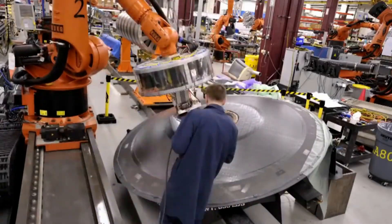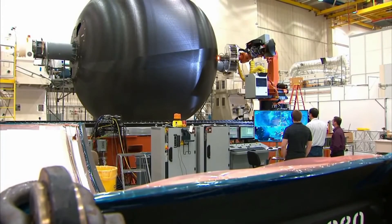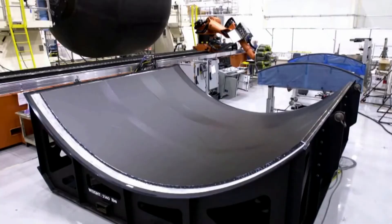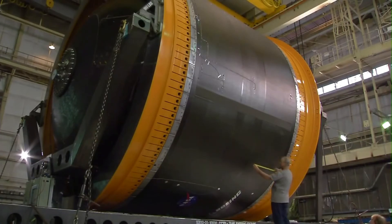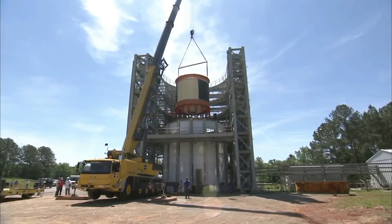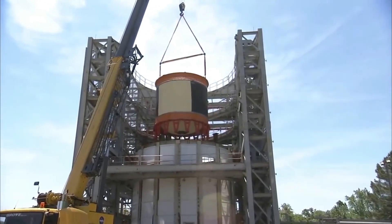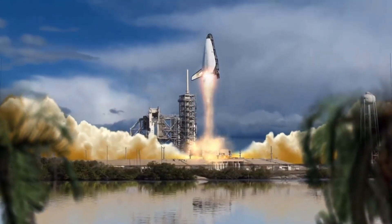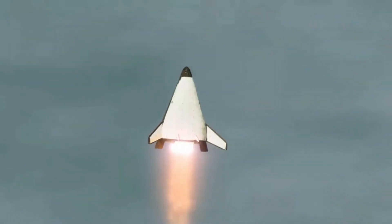Soon after cancellation of the X-33 program, engineers were able to make a working liquid oxygen fuel tank made out of carbon fiber composite, with subsequent tests proving the material was feasible for cryogenic fuel tanks. Then, less than three years after cancellation, engineers from NASA and Northrop Grumman unveiled a first-of-its-kind liquid hydrogen fuel tank made of carbon fiber composite that successfully demonstrated its ability to withstand repeated refuelings and simulated launch cycles. If NASA had continued to fund the X-33 for just three more years, these breakthroughs would have allowed it to succeed and be implemented into the VentureStar.